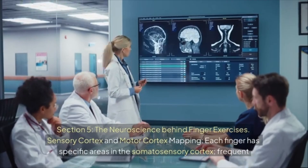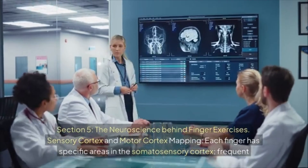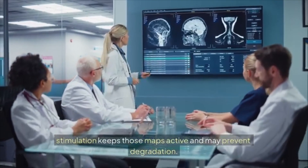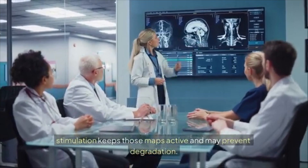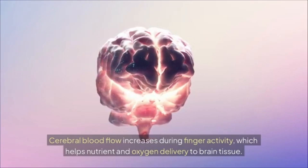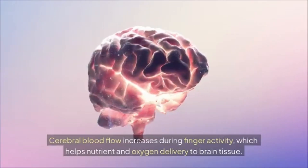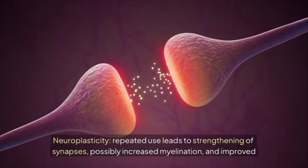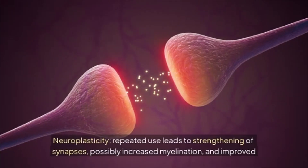Section five: the neuroscience behind finger exercises. Each finger has specific areas in the somatosensory cortex; frequent stimulation keeps those maps active and may prevent degradation. Cerebral blood flow increases during finger activity, which helps nutrient and oxygen delivery to brain tissue. Neuroplasticity: repeated use leads to strengthening of synapses, possibly increased myelination, and improved coordination.